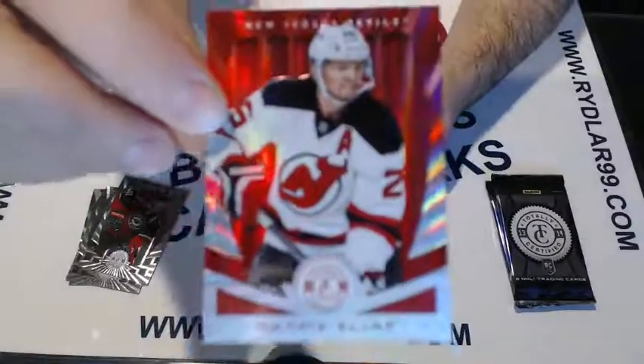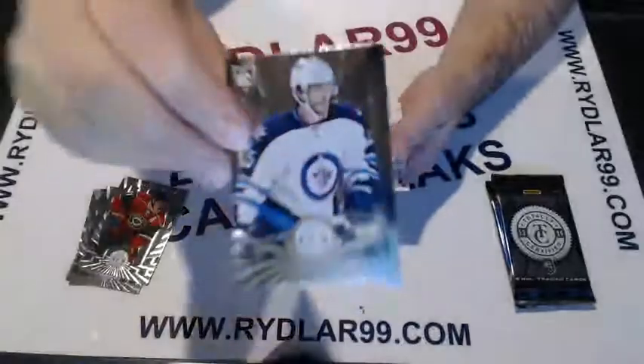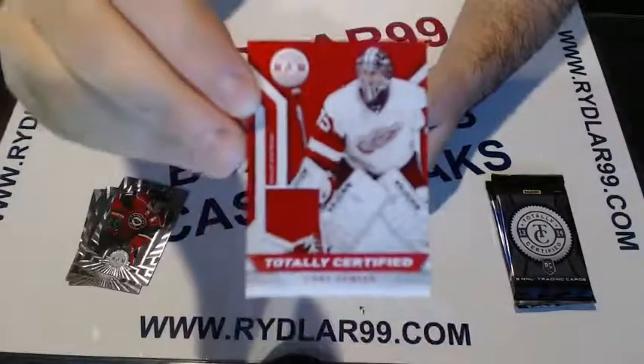We have a red refractor, red rainbow Patrick Eliash for the Devils. We have a Zach Redman rookie for the Winnipeg Jets. We have a Jimmy Howard totally certified jersey swatch for the Detroit Red Wings — Jimmy Howard for the Wings.